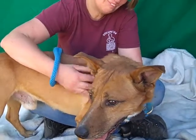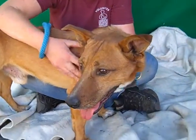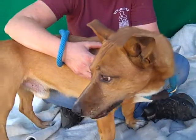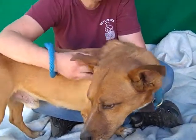He came in at three years old as an owner surrender on October 12th because they said they did not have any time for him. And as I always say, if that's the case, then they're quite right — they should give somebody else a chance to give this guy a good life, because he's a very, very nice dog.